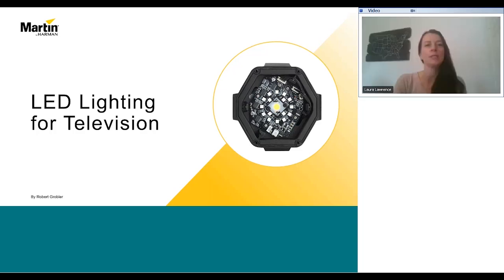Thank you everyone for joining us for this webinar on Lighting with LED for Television presented by Robert Graubler. My name is Laura Lawrence, and I'm the Global Marketing Director at Harman.